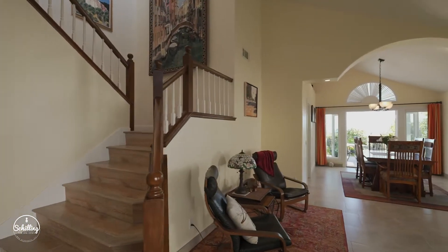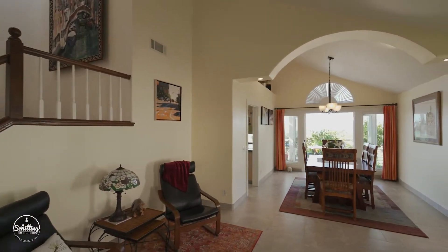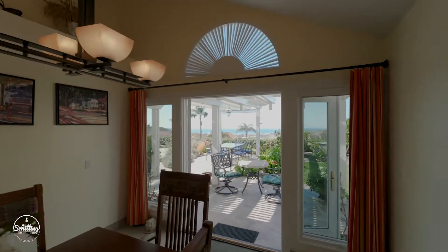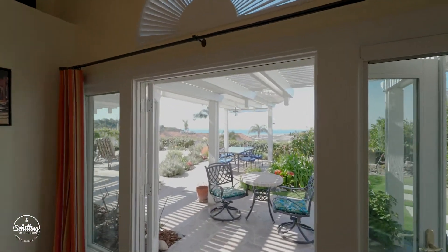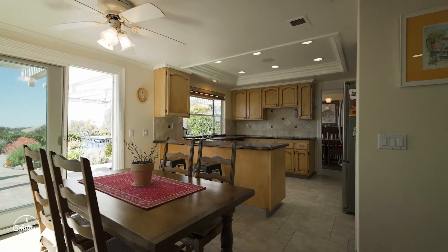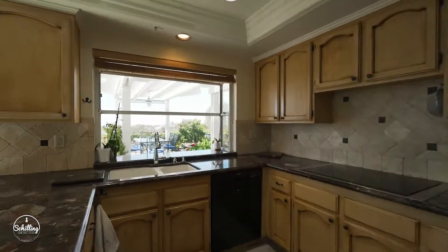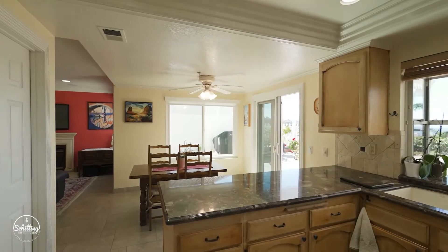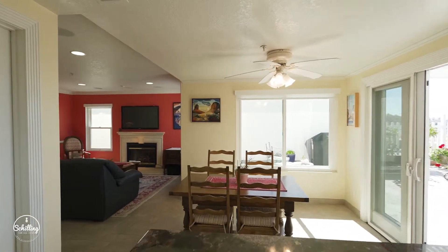There are four floor plans in this neighborhood and this one is my absolute favorite. As soon as you walk in through the front door you're invited by the double high ceilings and ocean views. The kitchen and great room are wide open and perfect for hanging out.